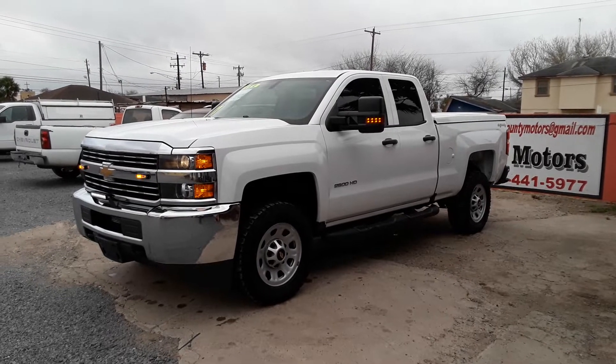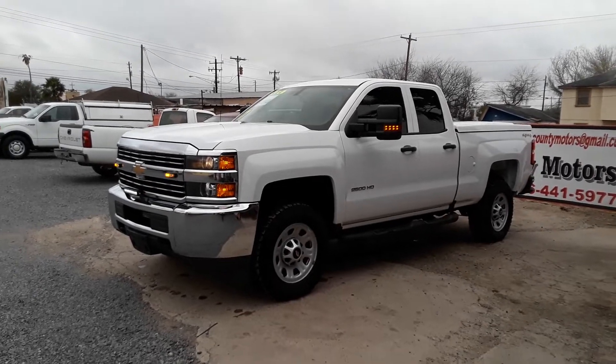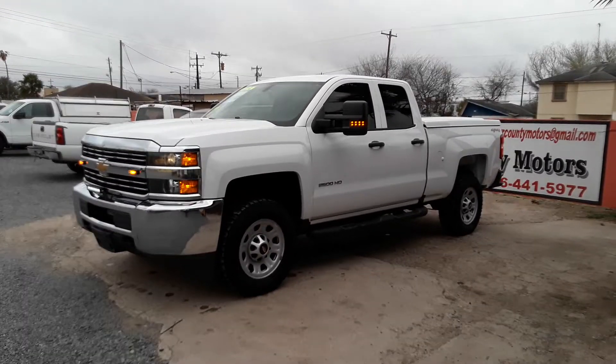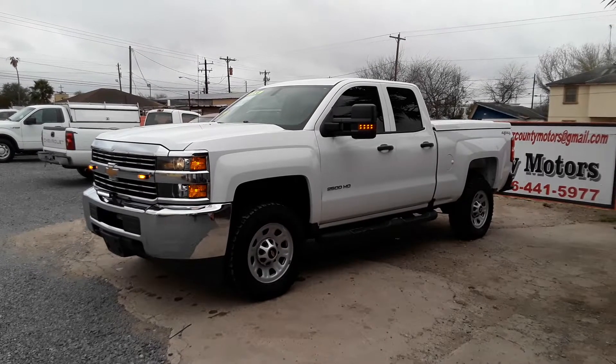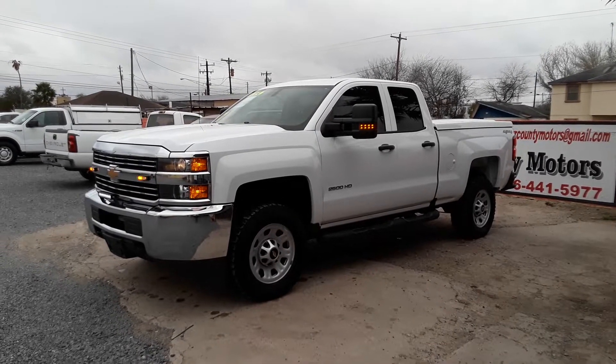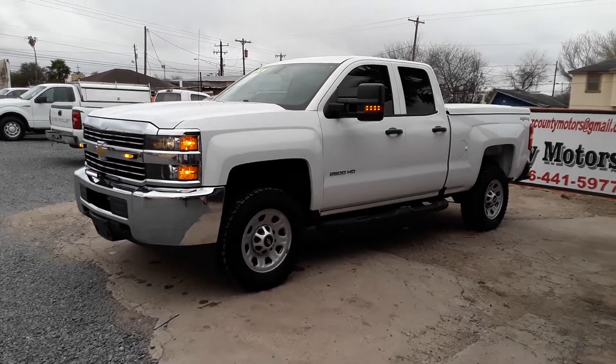Hello, now we bring you this 2017 crew cab Chevy truck, short bed. It has a 6.0 liter V8 and it's also 4x4. Let's check the truck, do a video — here we go.